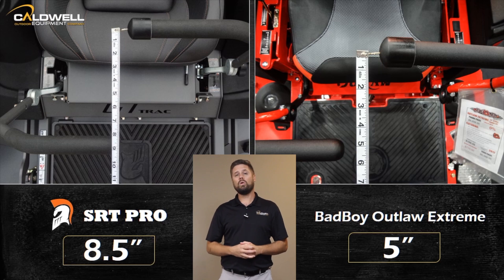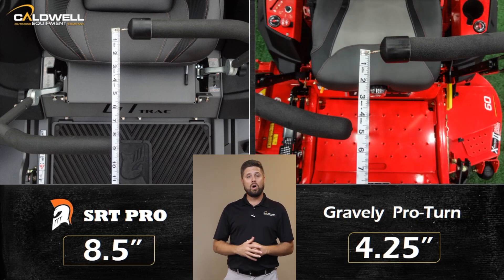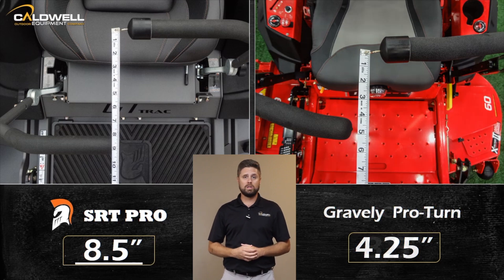We recommend that you always test drive before you buy. Never assume that all machines drive the same just because they look similar.